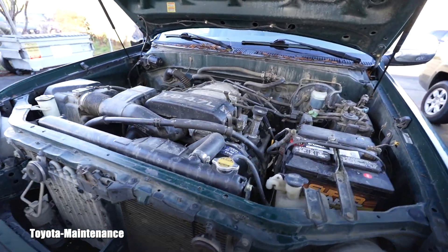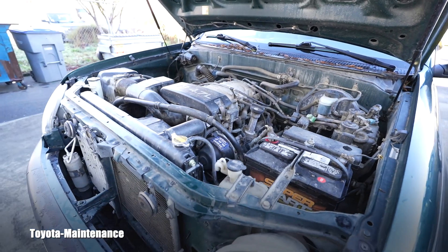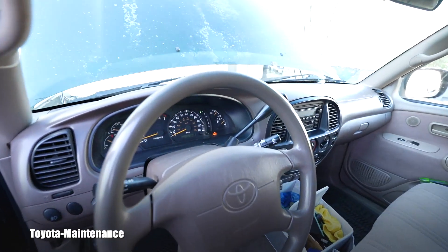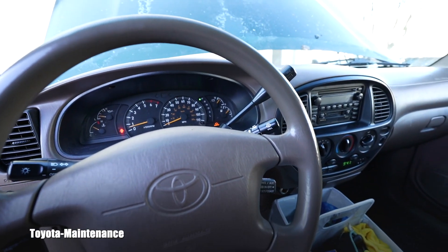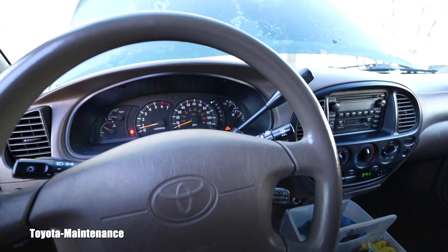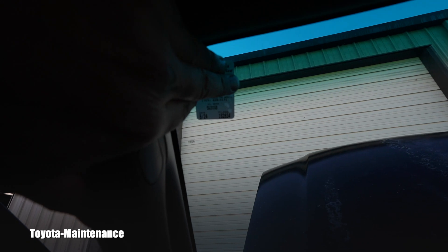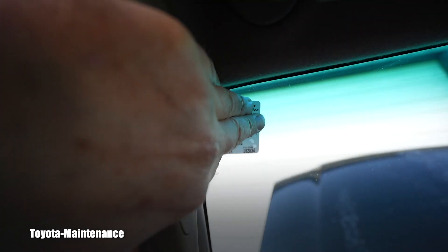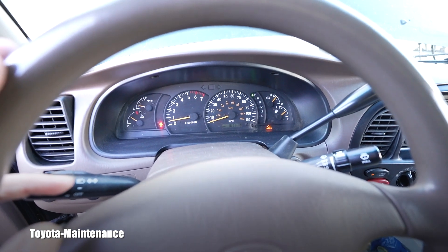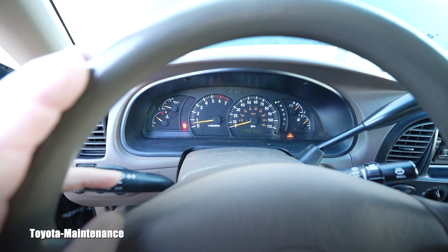The owner also said when she starts it up in the morning she hears ticking from the engine. She said you'll look around — the engine oil may be a little bit behind.